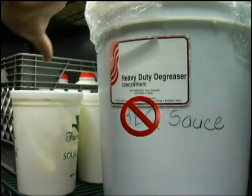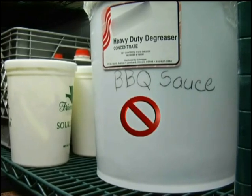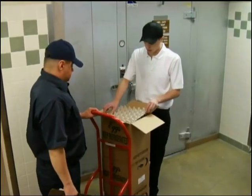And here's a major red flag. You should never put food in empty chemical containers, or use empty food containers to store chemicals.